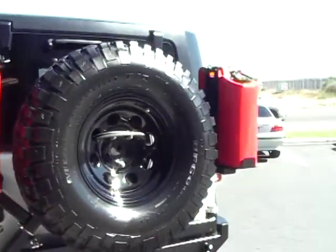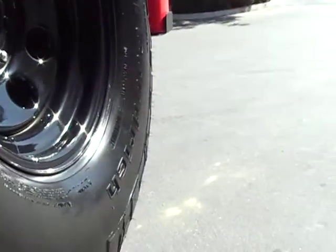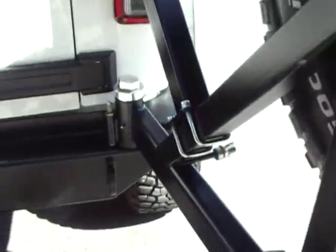Has a jerry can holder, spare tire holder — it comes away from the vehicle with ease and locks open with the pin here.